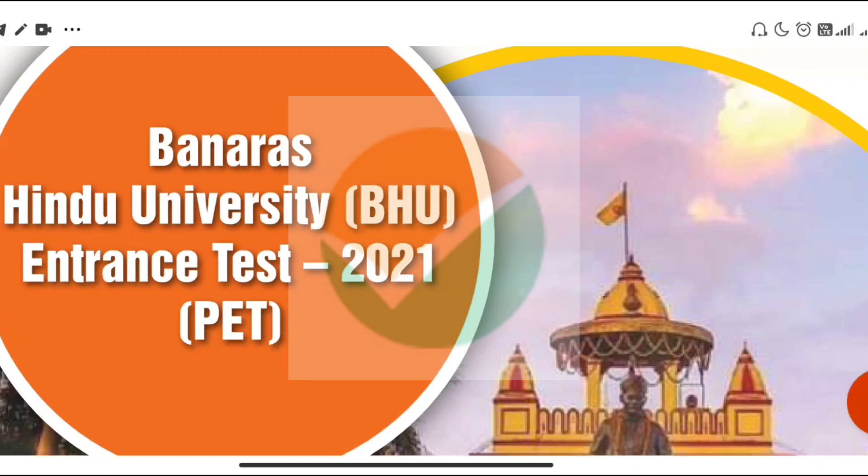Friends, a very big update. BHU has released the information bulletin for the PG entrance test. The official website is BHU.NTA, and they have released this information bulletin.